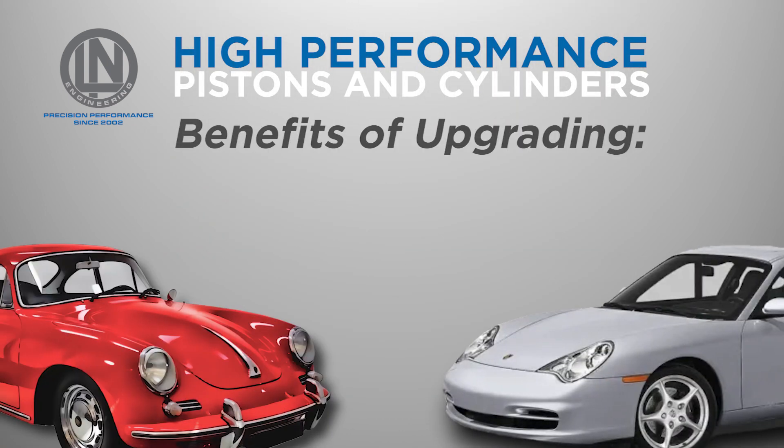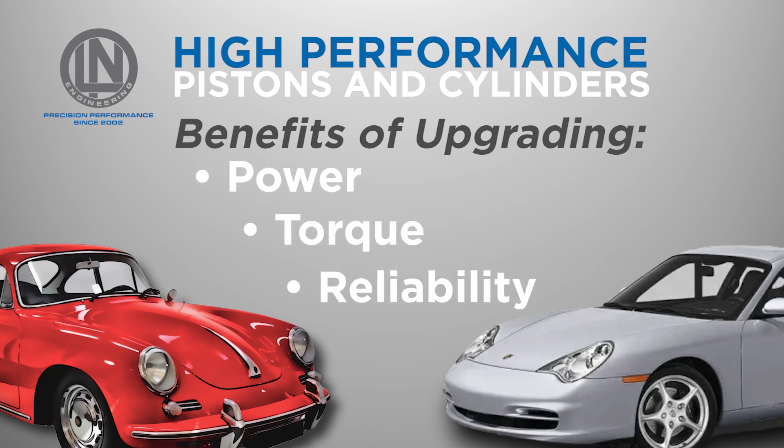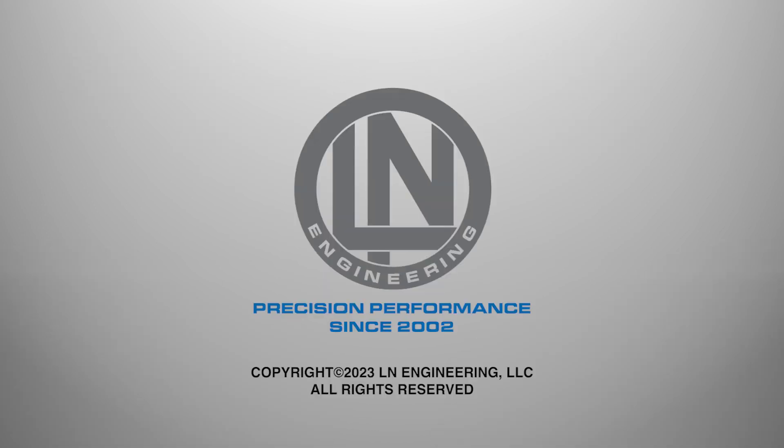By upgrading to any of Ellen Engineering's high-performance pistons and cylinders, you can increase power, torque, and reliability, resulting in an improved driving experience that any Porsche enthusiast will love. Call or visit EllenEngineering.com to learn more.